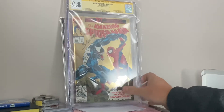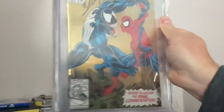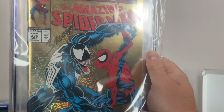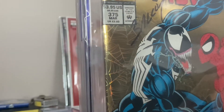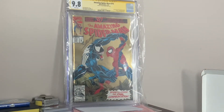I think this is the grand prize grand prize. ASM 375, signed by Mark Bagley. A 9.8. Sweet, wow, that's so cool. The gold holographic cover. Bagley signed it 8-26-20, so he must have just done this. Awesome. Awesome grand prize.